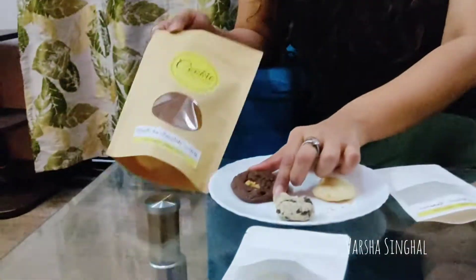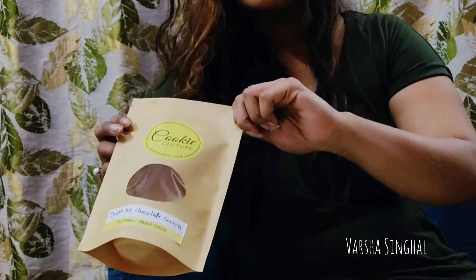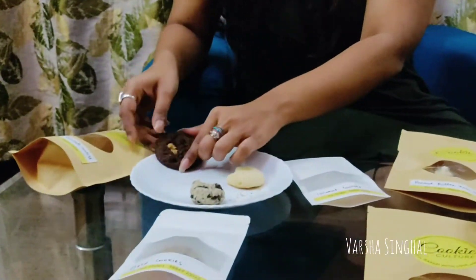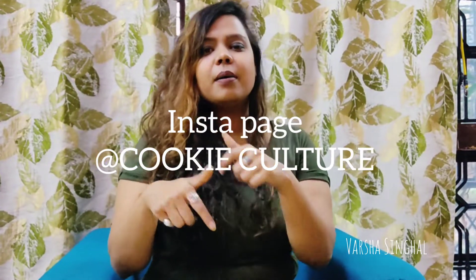Last but not least, I was very excited to try this — it's the Death by Chocolate cookie. Let's not forget the packaging — it's beautiful, and if you give these cookies as a gift it would really suffice. This comes in a very nice, good size. This is yummy! The Death by Chocolate hype is properly fulfilled. Among all the cookies, I think the Gems cookie and the Death by Chocolate are going to be my favorites. That wraps up the tasting. Cookie Culture's details and takeaways are available on their Instagram page — the link is in the description.